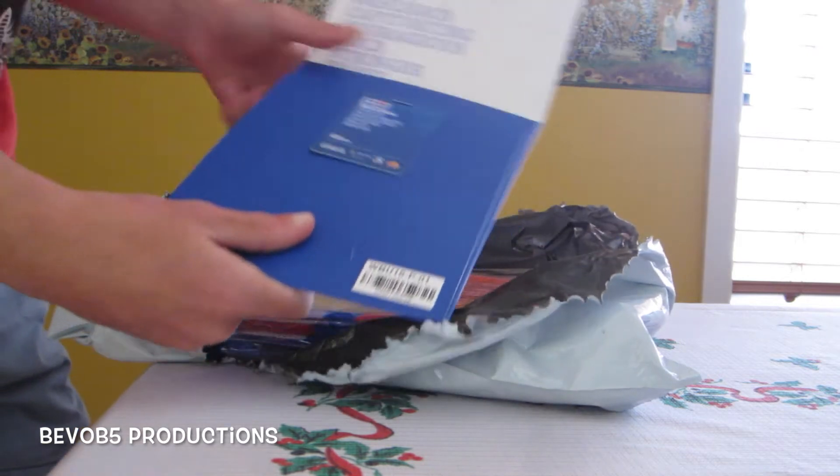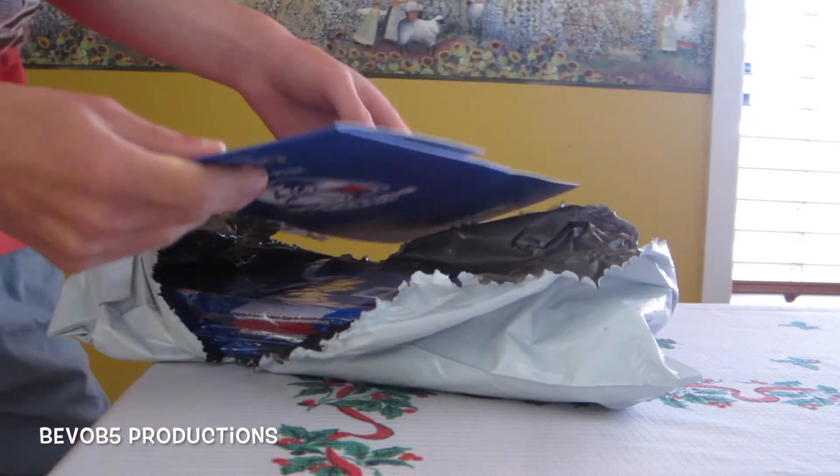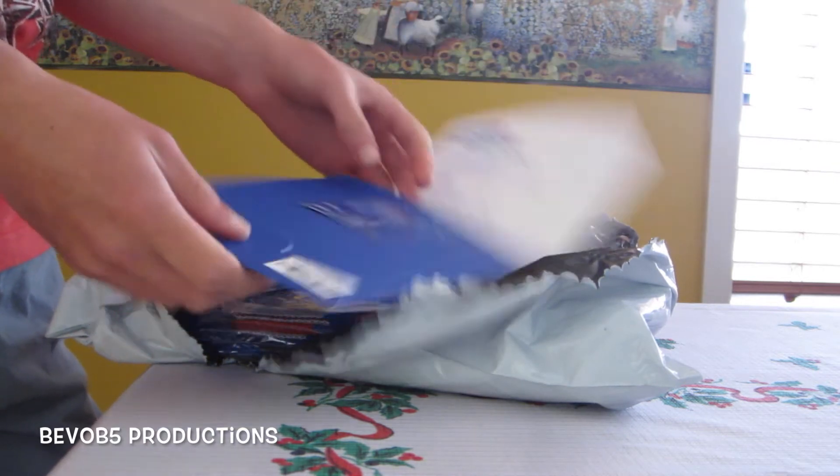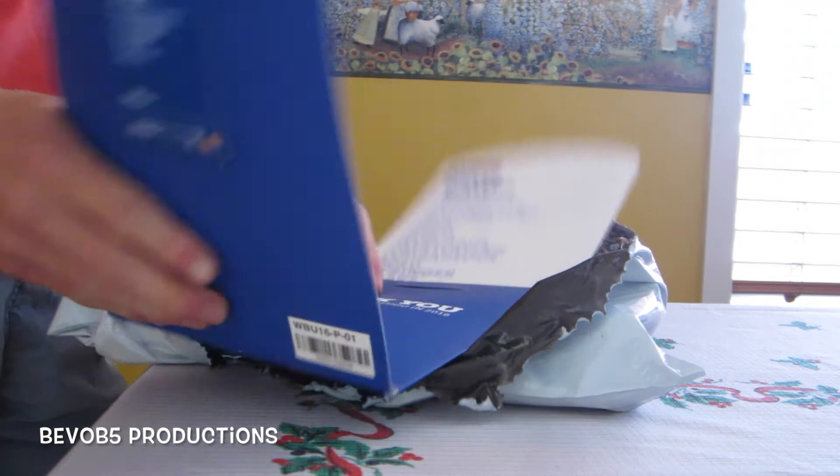I've got my membership card right here, which I can use for five home games. It'll get me general admission access. Looks like I've got some stuff in here as I just peel this open.